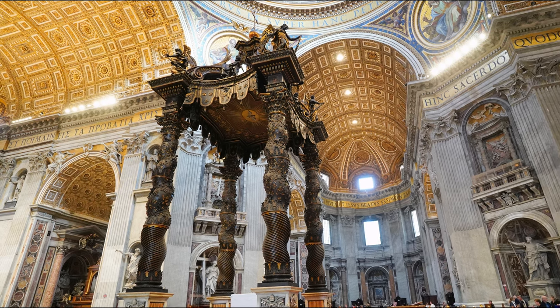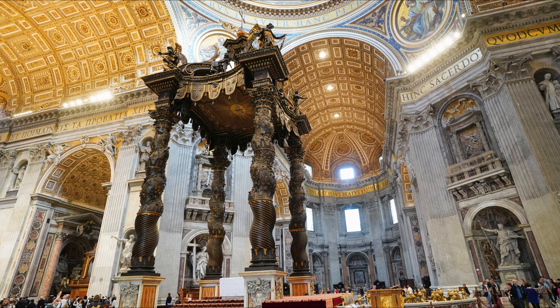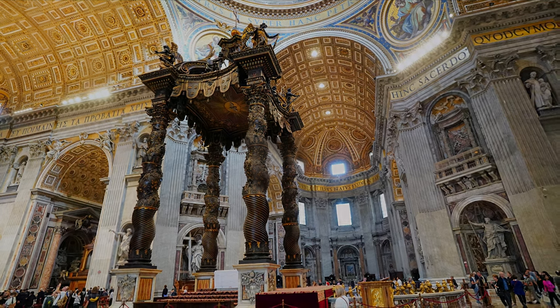Please join us for part four, our last part, where we will visit the spectacular nave and altar of St. Peter's Basilica.